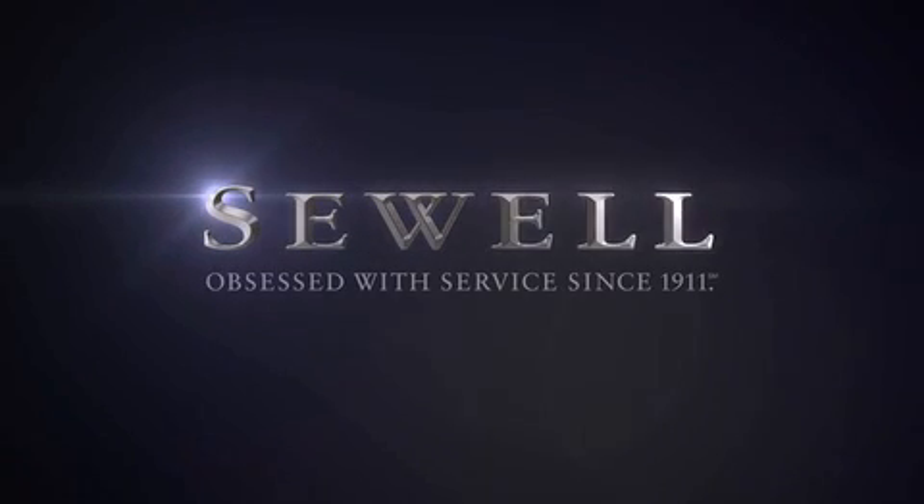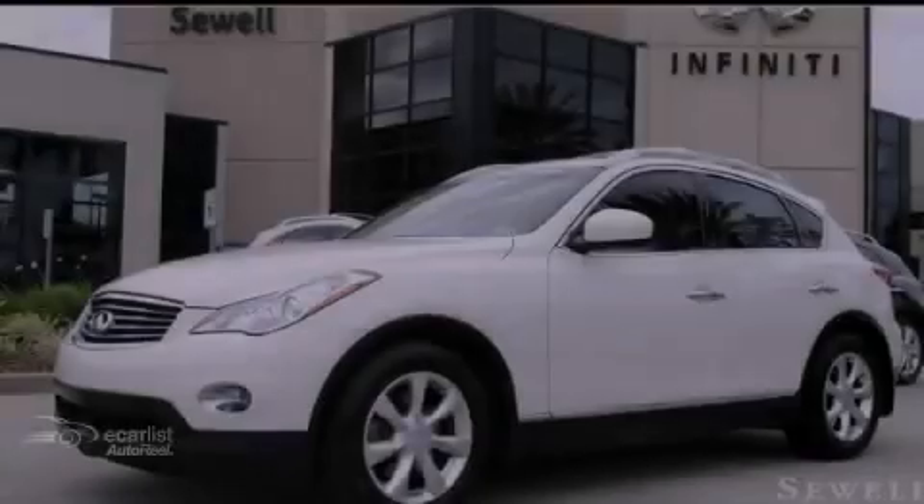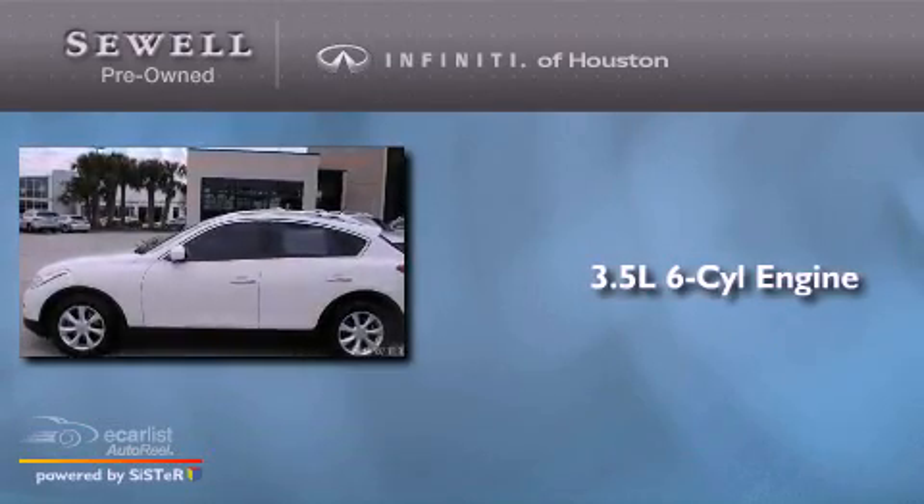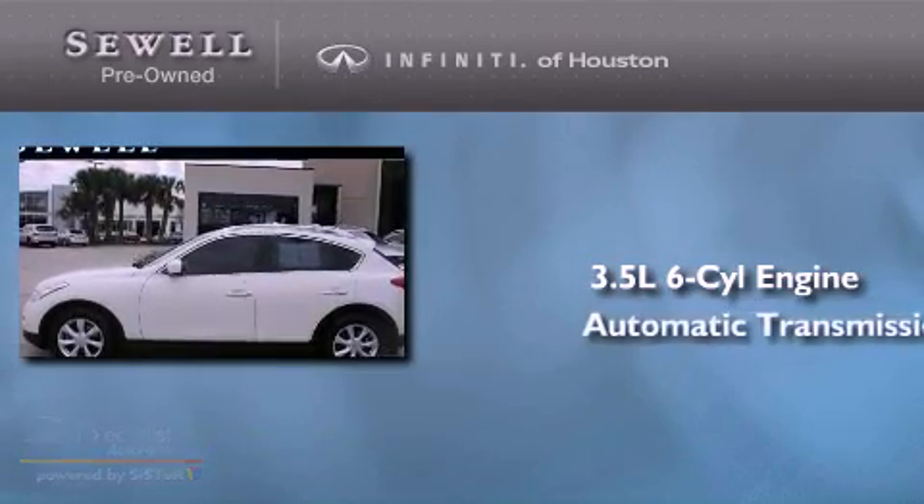Sewell — obsessed with service since 1911. This is a 2009 Infiniti EX35. It has a 3.5-liter six-cylinder engine and an automatic transmission.